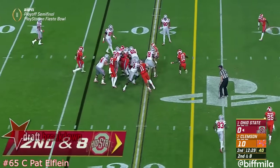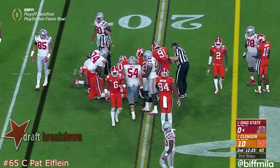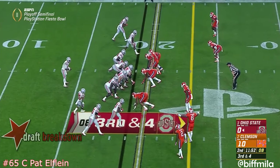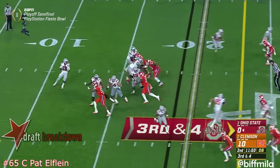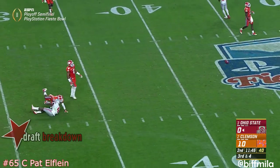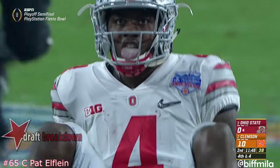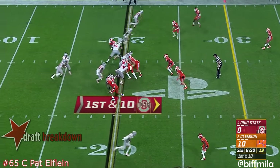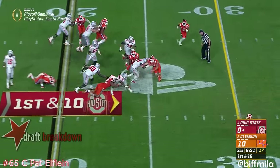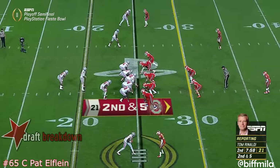Second and eight, it's a shovel pass inside to Samuel — Meyer was joking, that's his wife Shelley's favorite. Four-man rush, Barrett incomplete right off the hands of Curtis Samuel — a costly drop by the Buckeye. They take the end — it's good.